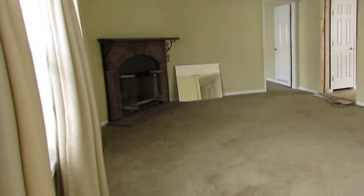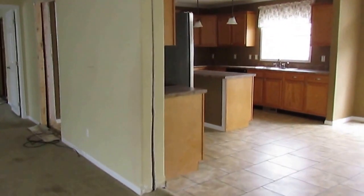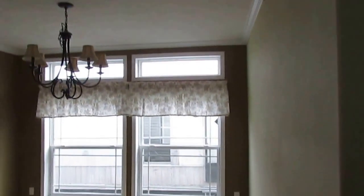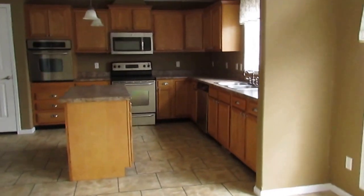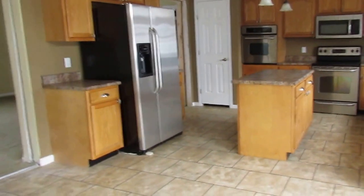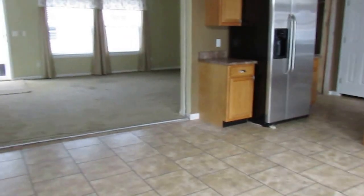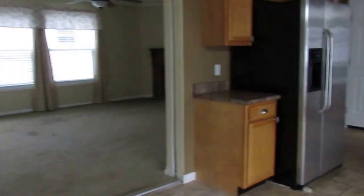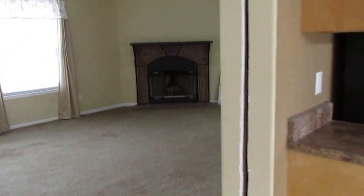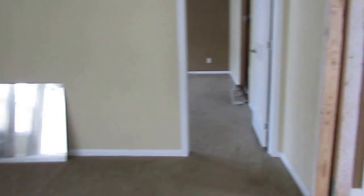This is a 2007 32 by 70 Deer Valley — a very popular home form; I just did a video of another one. This one still has the stainless steel appliance package. She also got tape and texture sheetrock walls, two by six sidewalls, and this one has a fireplace in it — the other one didn't.